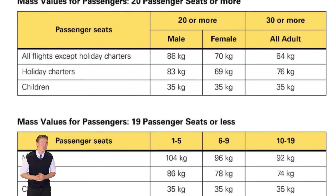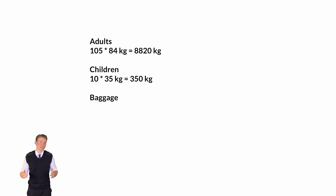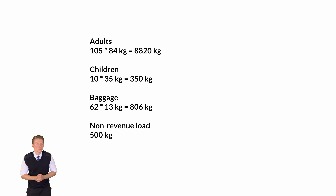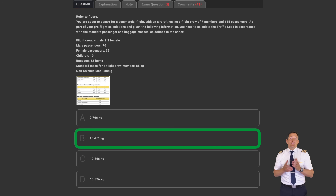Next, the 10 children are weighed at 35 kilos each, giving 350 kilos. For the bags, no information is given on the type of flight, so multiply 62 bags times 13 kilos for the 'all other' section. Lastly, the non-revenue load of 500 kilos. Adding them all together gives answer B: 10,476 kilos. The traps in this question are the crew weights and the non-revenue load — although non-revenue load is not paying, it is still a traffic load that adds to the calculation.